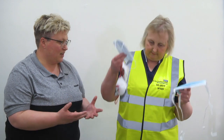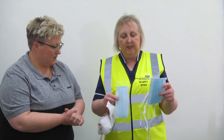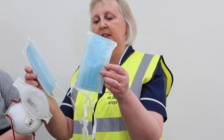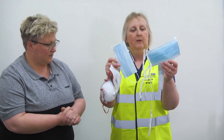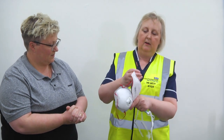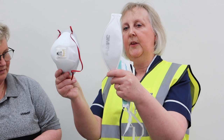Claire, you've got a variety of masks in your hands — just tell me the difference between the masks. So these two are both fluid repellent surgical masks, and these are the ones that you'd wear when you're providing direct patient care within two metres in a clinical setting.